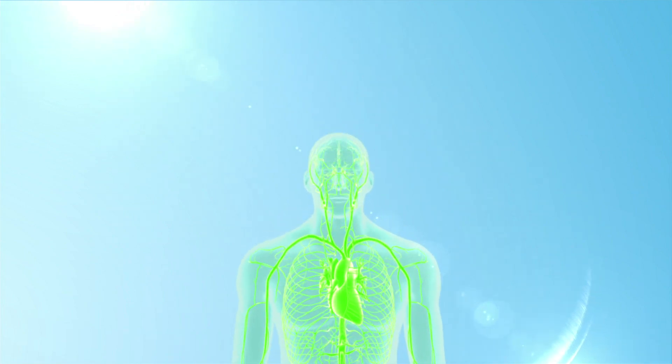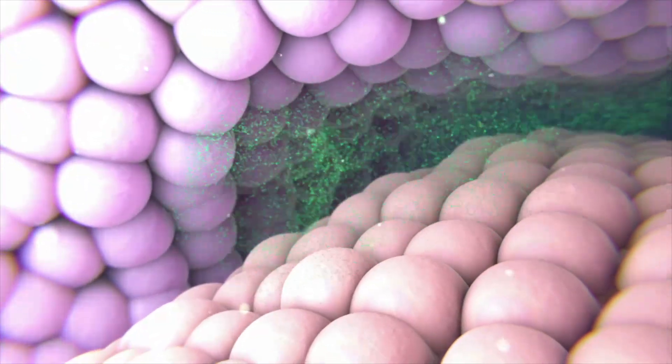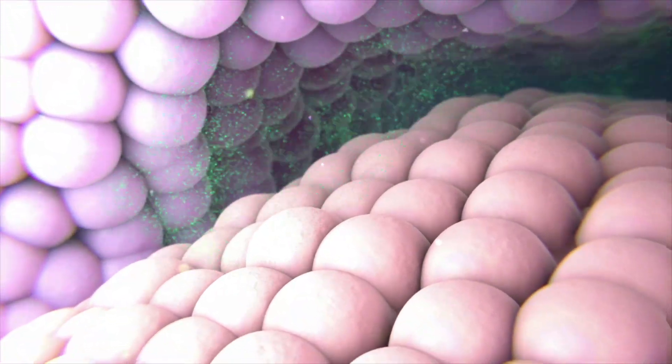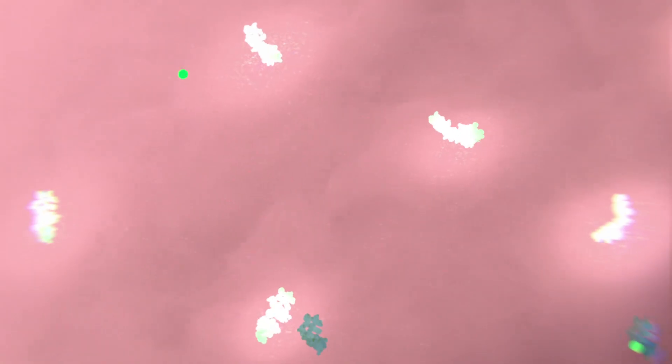Following administration, drugs are absorbed and circulate through the body until taken up by their target cells, where they act on specific molecules or receptors to produce the drug's effects.